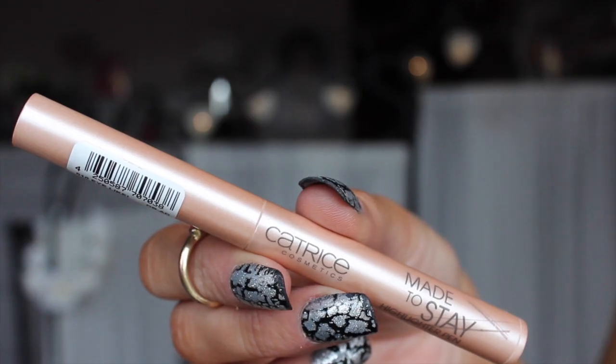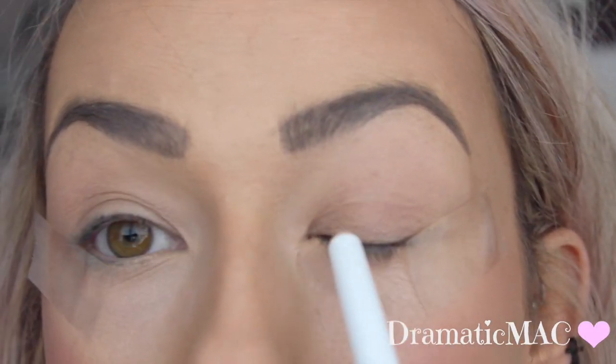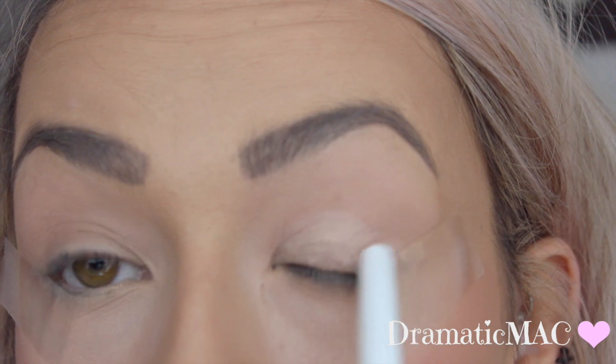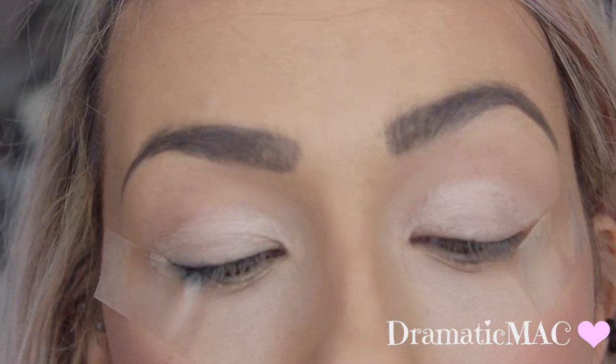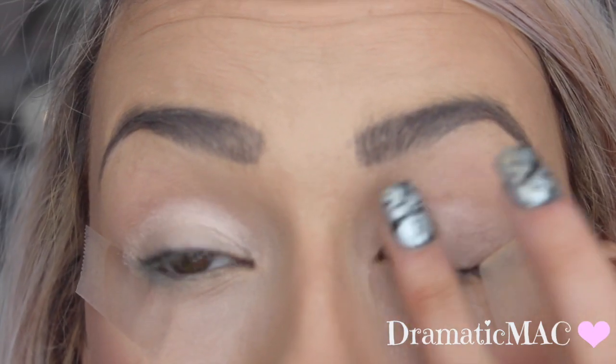Next I'm going to move on to the eyes and because it's Valentine's Day I want to create something really romantic, so I'm not going to make the eyes too dramatic. The first thing I'm taking is my Catrice Made to Stay highlighter pen and I'm just going to apply that all over my lid. It's a gorgeous champagne pink type colour and I absolutely adore it.